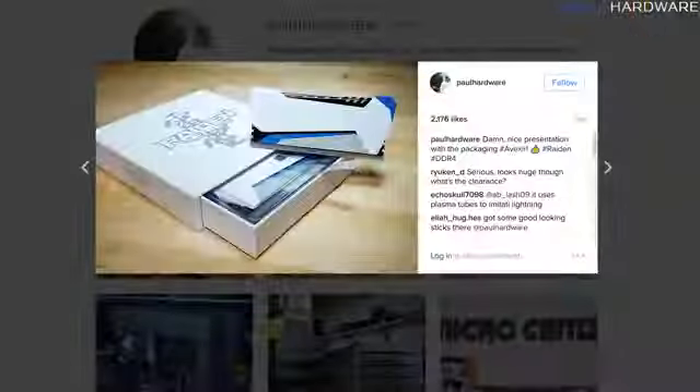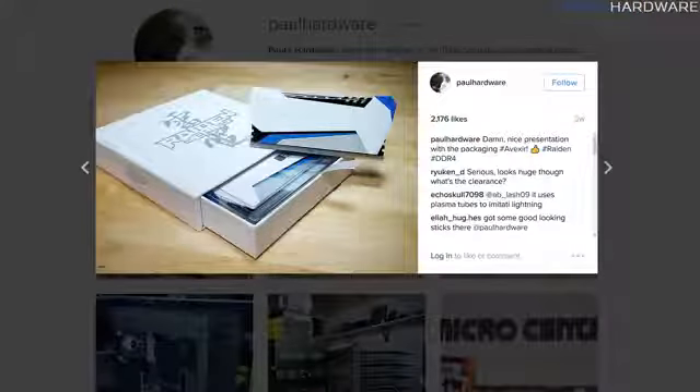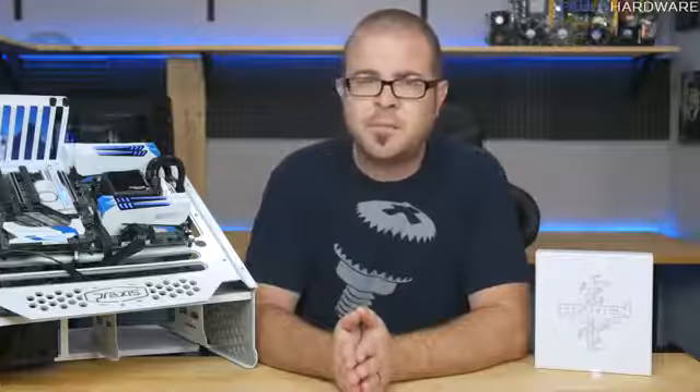That's the point. I might have taken a picture and posted it on my Instagram and said I was impressed when I first got the box, but that was temporary, and I'm not anymore.